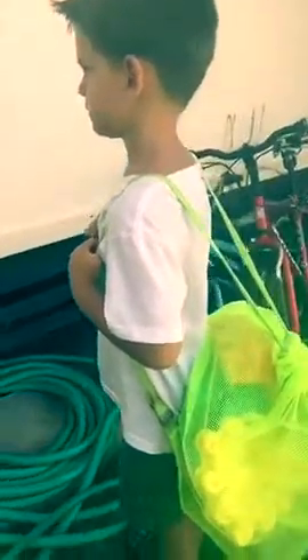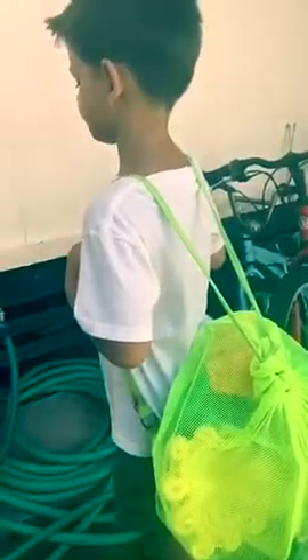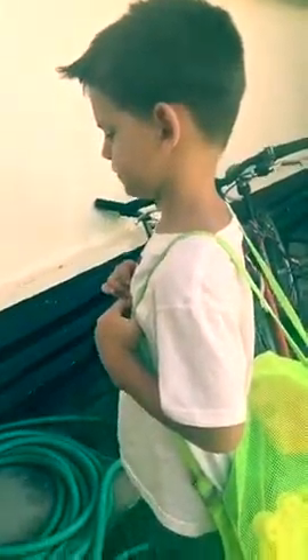The second product I recommend is this mesh bag. It makes it super easy to stick all of your beach toys in it, and when everything gets sandy, you simply put all the toys in this bag, take it out to the ocean, and rinse it all off at once. It's a backpack, so it makes it super easy to have one of your kids put it on their back and take it to the beach.